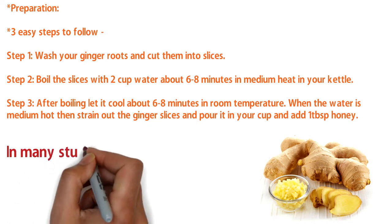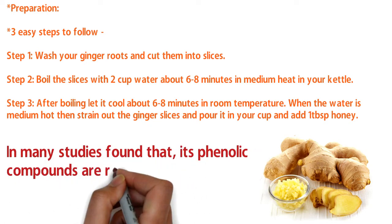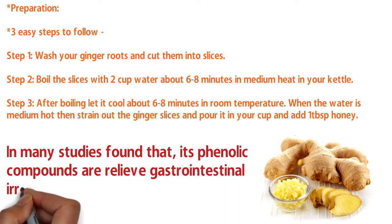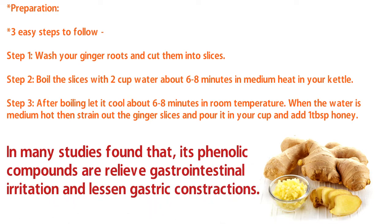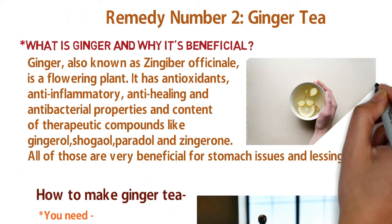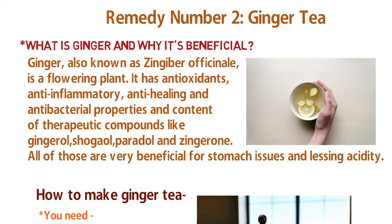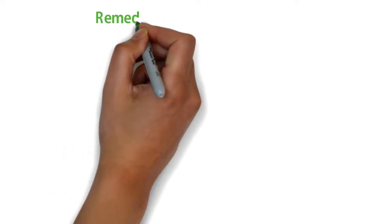Ginger is very effective against reducing heartburn and acidity. A lot more benefits are written on my personal content website, which I recommend you visit. Many of these benefits are supported by science, and from my own experience, ginger is very effective for reducing heartburn.